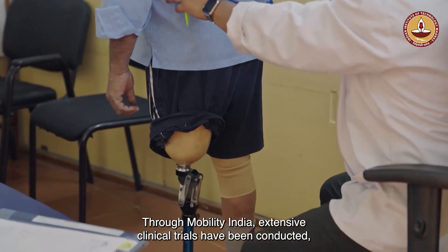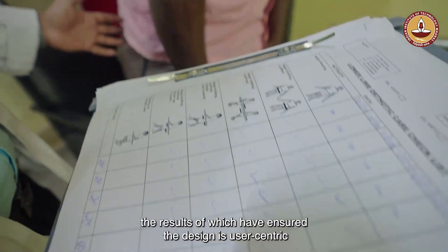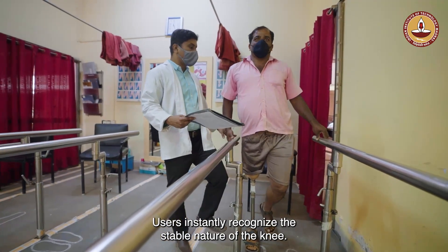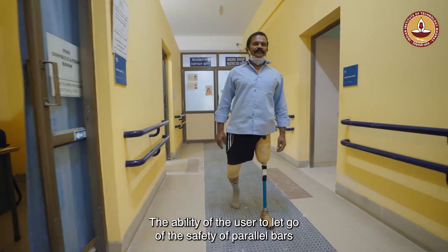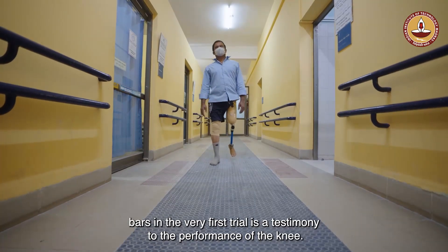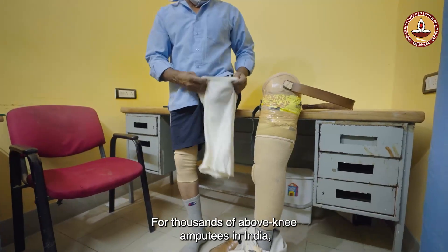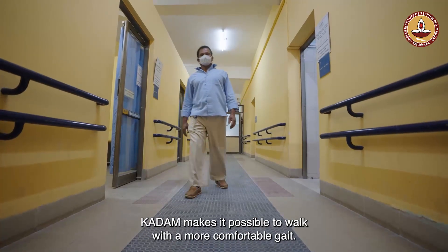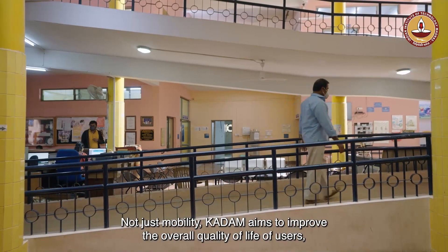Through Mobility India, extensive clinical trials have been conducted, the results of which have ensured the design is user-centric. Users instantly recognize the stable nature of the knee — the ability of the user to let go of the safety of parallel bars in the very first trial is a testimony to the performance of the knee. For thousands of above-knee amputees in India, KADAM makes it possible to walk with a more comfortable gait.